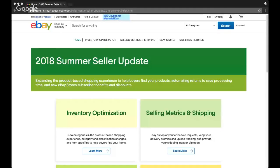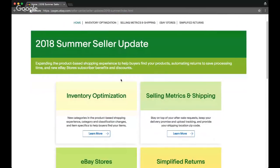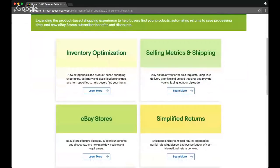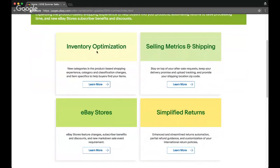I'm going to go ahead and share my screen right now. About the 2018 Summer Seller Update — this is what you need to know to be a successful seller going forward on eBay. eBay breaks down this update into four categories: Inventory Optimization, Selling Metrics, Simplified Returns, and eBay Stores. Let's first look at Inventory Optimization.